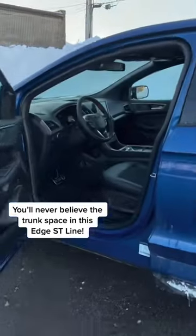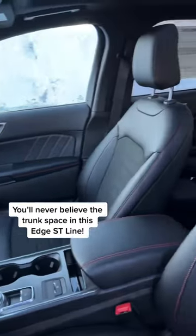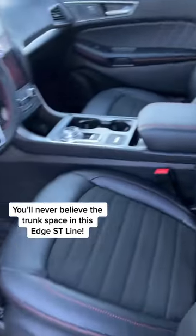Stepping inside of this vehicle here, the first thing you'll notice is the interior is covered in red. It is red stitching all across the seats, the steering wheel, even on the door frame here, on the door panel.